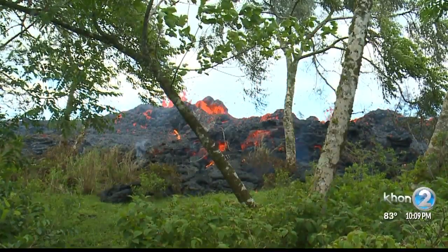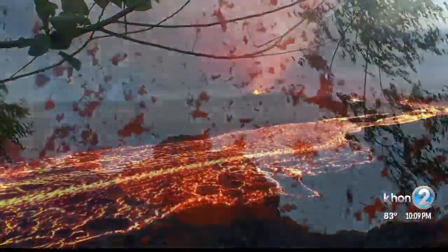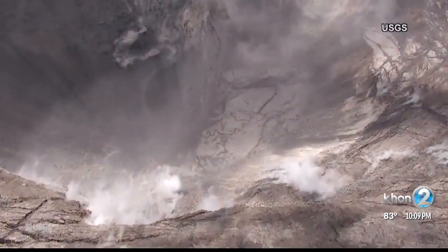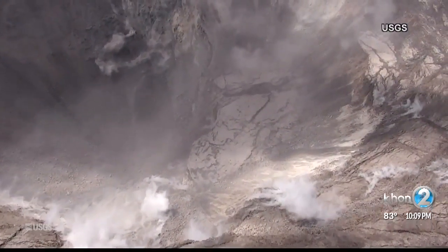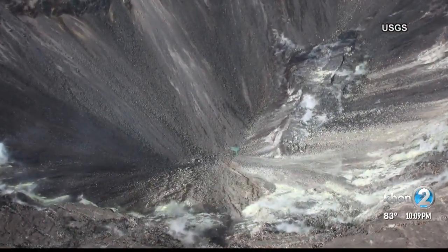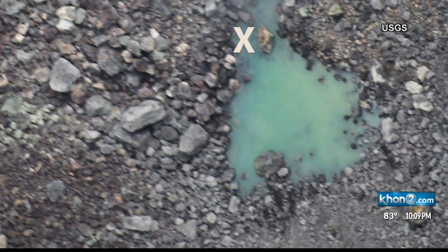This is what we're used to seeing at Kilauea Volcano. Halema'uma'u Crater has filled with lava and has emptied, and the bottom has collapsed numerous times. But this is what it looks like today. Pictures taken by air starting last Thursday led scientists to take a closer look, and they released their own photos today.